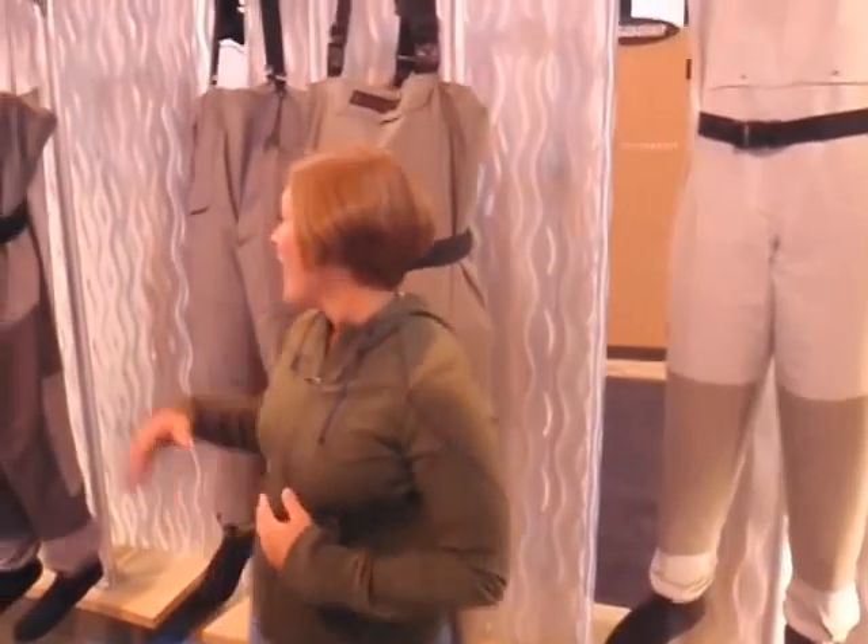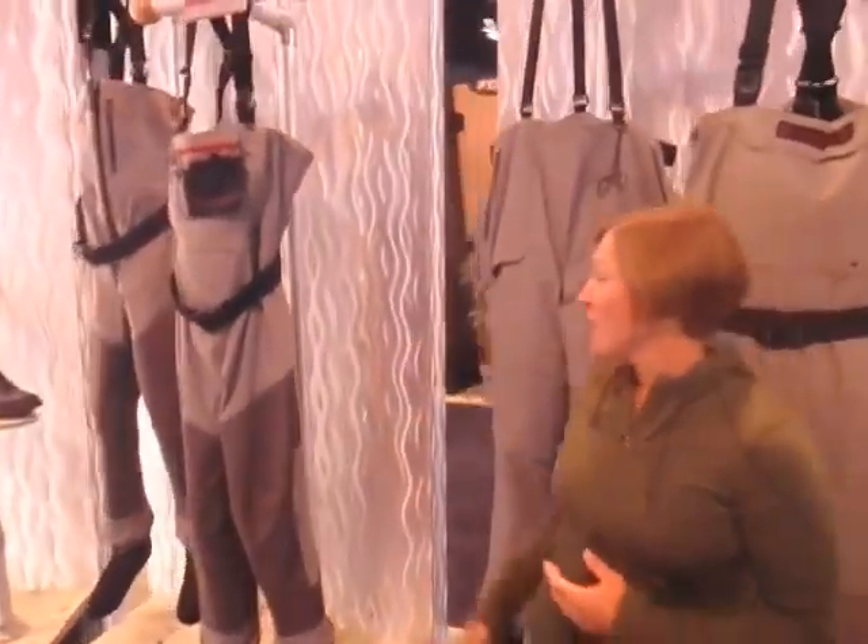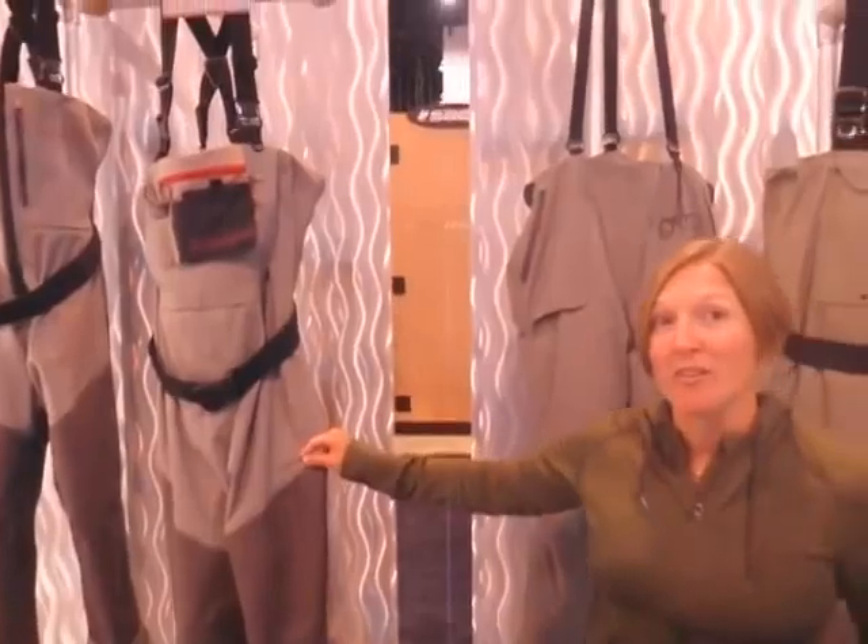Some other waders on the line are the Sonic Pro. The Sonic Pro are an ultrasonic welded wader, so you have no stitching, no holes, no threads — lighter weight and more durable.